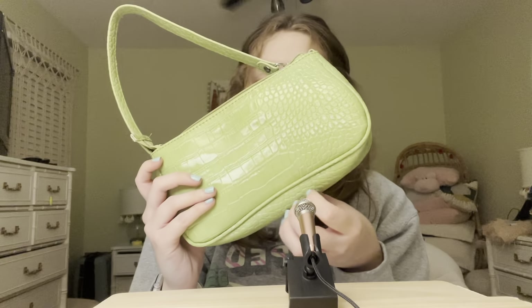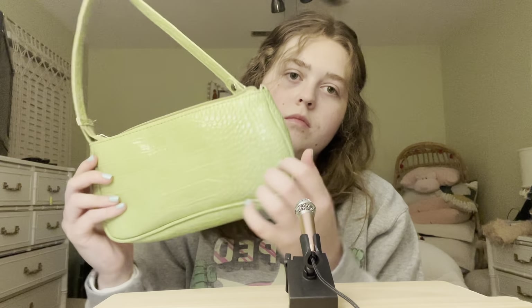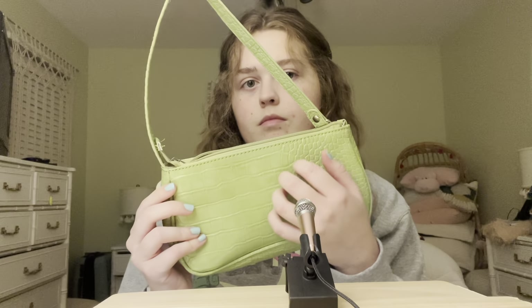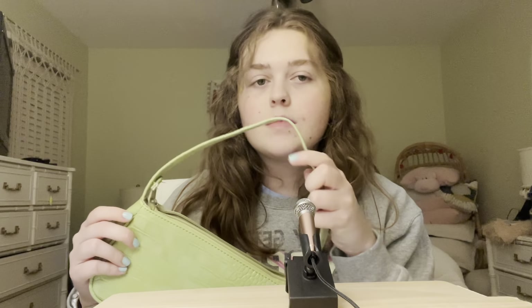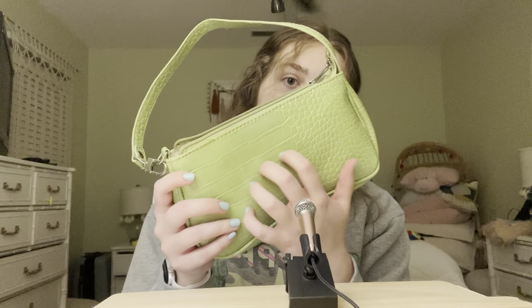Honestly, I filmed this video around this whole purse. I got it at Marshalls. And my nails kind of match.